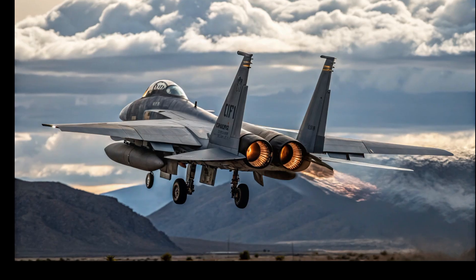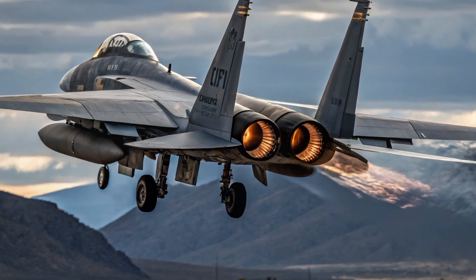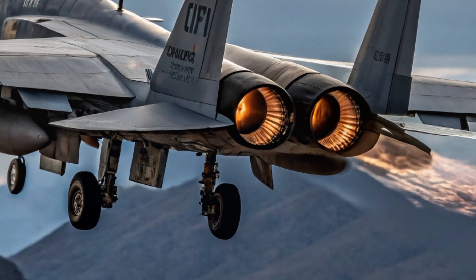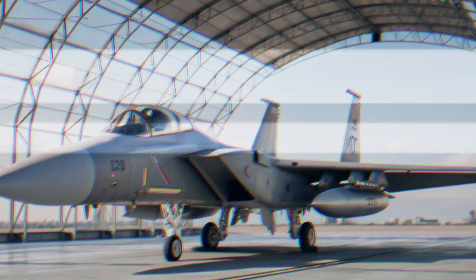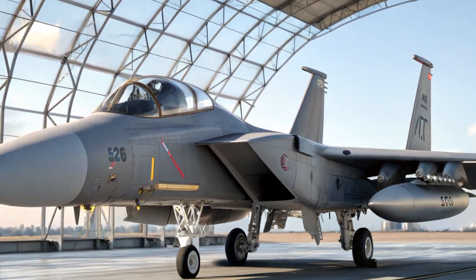Hello everyone, and welcome back to the Automobile Galaxy. Today we're diving into one of the most powerful and advanced fighter jets in the world, the F-15EX Eagle II. This aircraft is not just a modernization of a legendary fighter — it's a statement by the United States Air Force that air superiority remains a top priority, even in the age of stealth and drones.